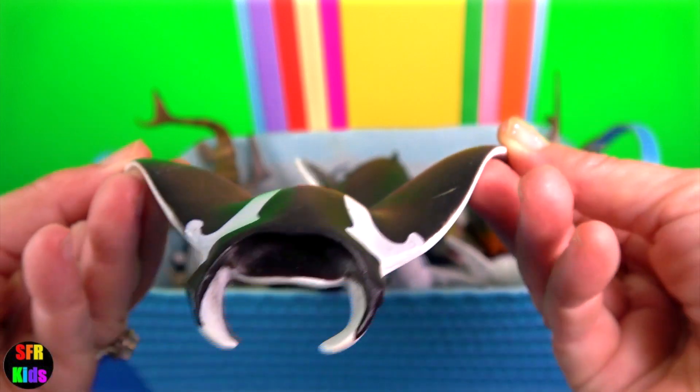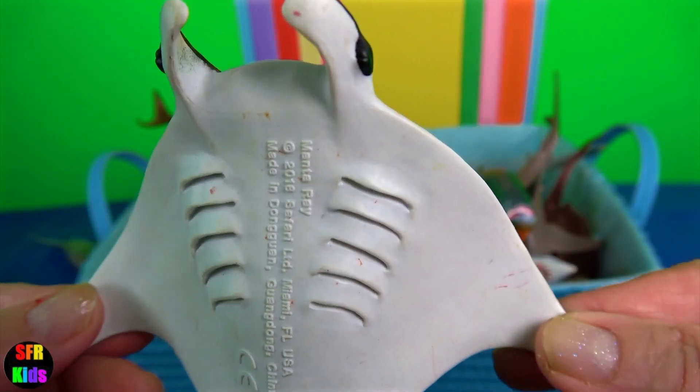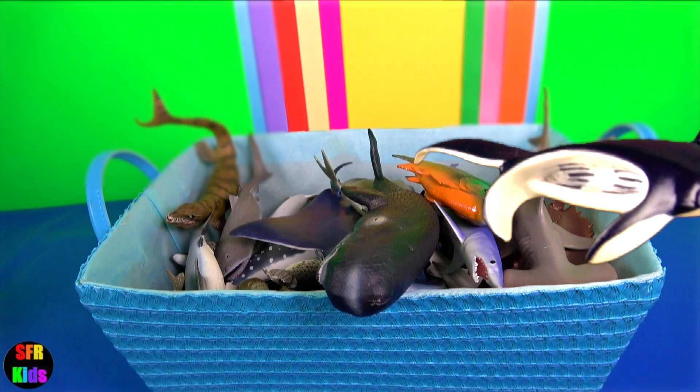Manta ray. They have triangular pectoral fins, horn shaped cephalic fins and large forward facing mouths. They are filter feeders and eat large quantities of zooplankton.